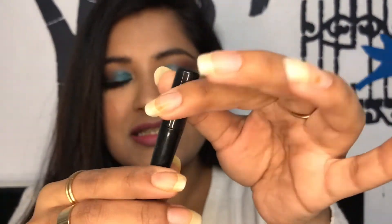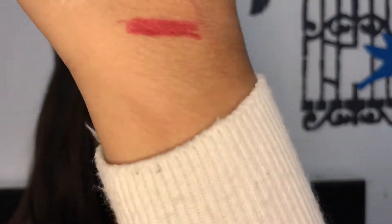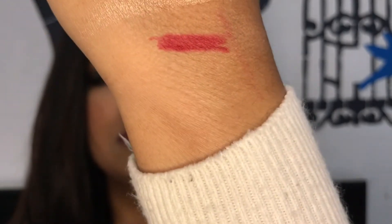The second lip liner I'm a big fan of is from Colorbar — this is the Definer Lip Liner in the shade Perfect Maroon. The best thing about it is the sharpness. It's pigmented and a smooth lip liner in a lovely maroon shade — you can see that.